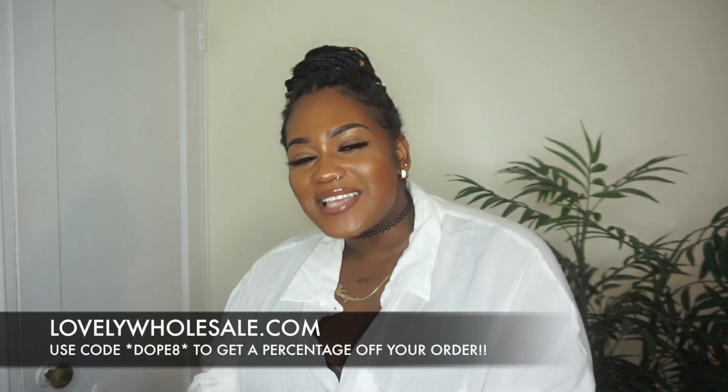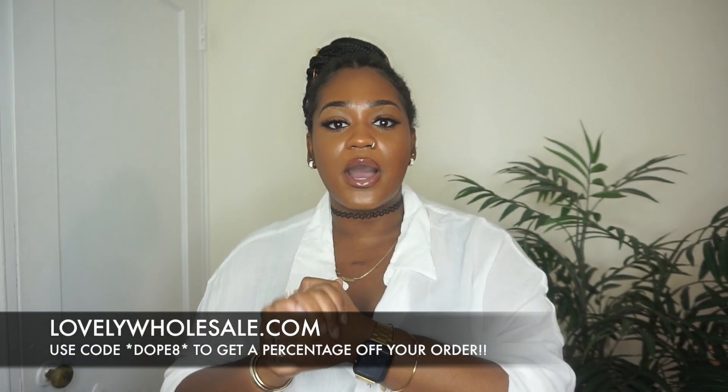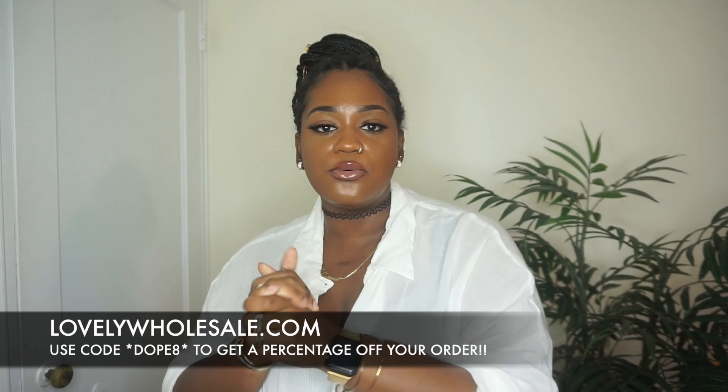For my babies who don't know about the company: Lovely Wholesale is a Chinese-based clothing company. Sometimes their pieces run small, sometimes big, but majority of the time they run kind of small or true to size. I went with a 3X for all of the pieces I picked up. They were nice enough to give me my own coupon code — use code DOPE8 to get a percentage off your order.